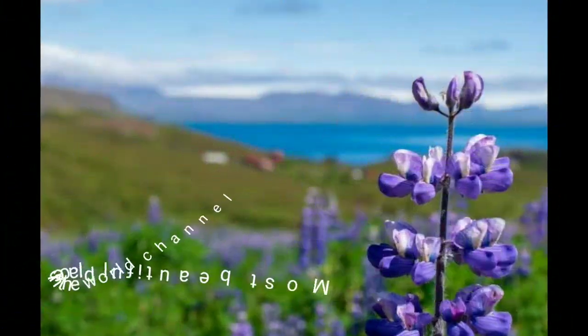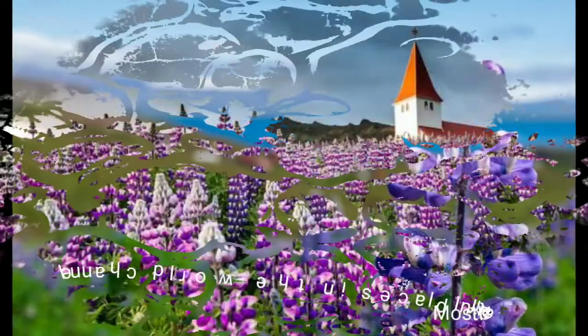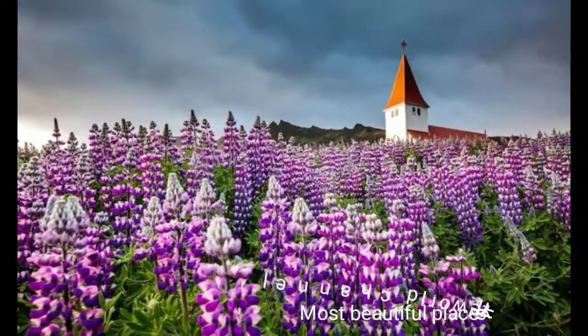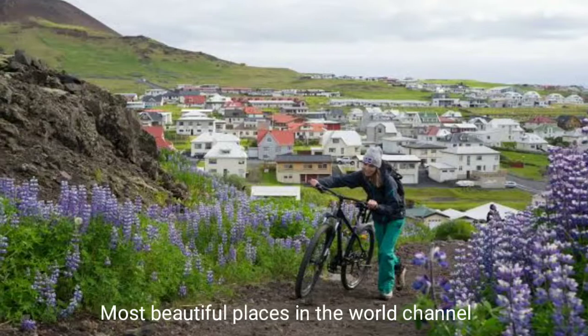This flower is not native to Iceland. Lupinus nootkatensis, also called the Alaskan lupin, belongs to the pea family and was introduced to Iceland in order to fight land erosion and to enhance soil fertility. Since the early 20th century, the flower has certainly managed to overpass many native species and is now being called invasive and harmful for the local flora.